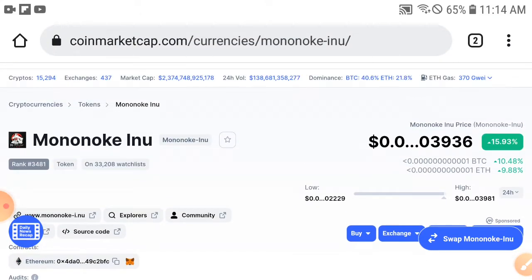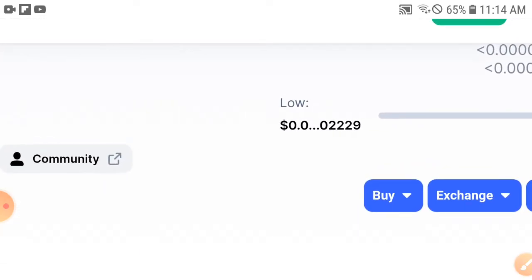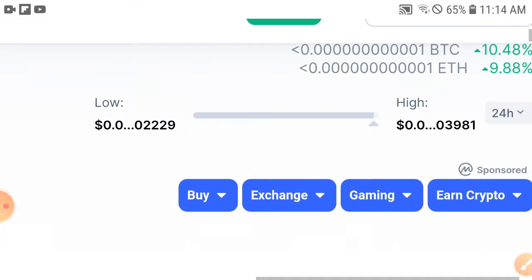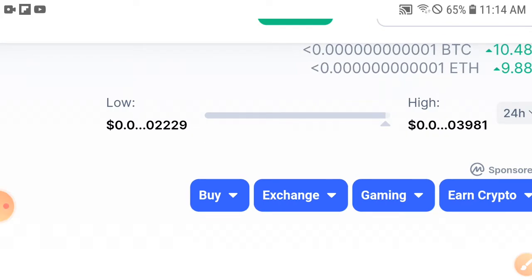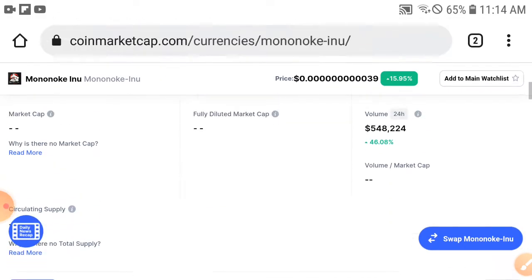The price has pumped up from 0.00229 USD to 0.003981 USD. It is definitely a very huge pump, which is great news.